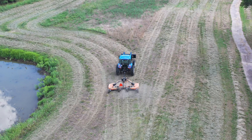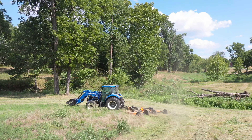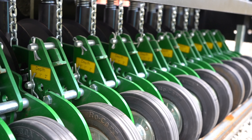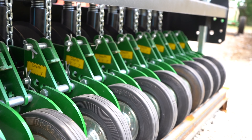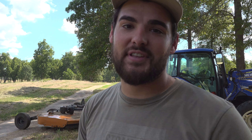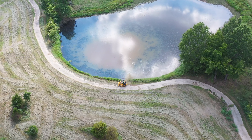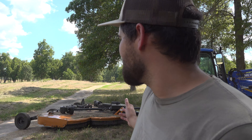With this no-till drill, the cool thing about it is you just brush hog your property wherever you want to plant, set the depth of the drill, and it'll actually disk the ground, plant the seed, and roll over it — all in one swipe, pretty much from what I understand. I haven't read the manual but I plan on learning how to use it to the best of my advantage. We're not farmers by any means; this is pretty much a learning experience.